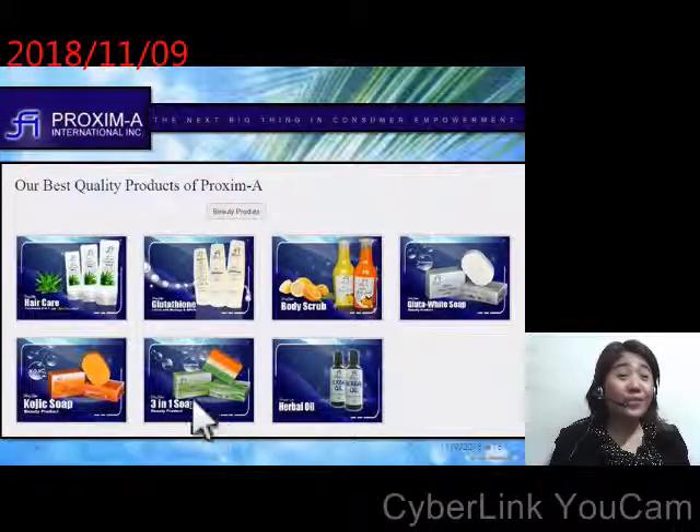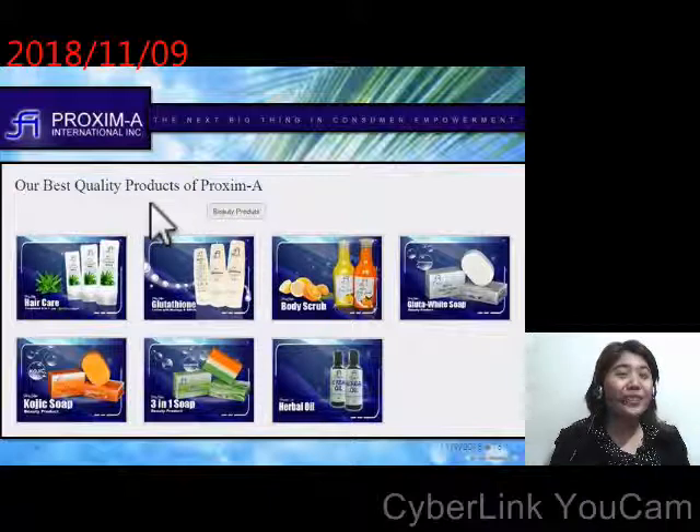At this moment we will discuss our best quality products of Broxime, in the beauty products category. The first one is the hair care treatment, for our hair. Next is the glutathione lotion for our skin. Next is the body scrub, which is lemon and orange. We also have three types of soap: the first